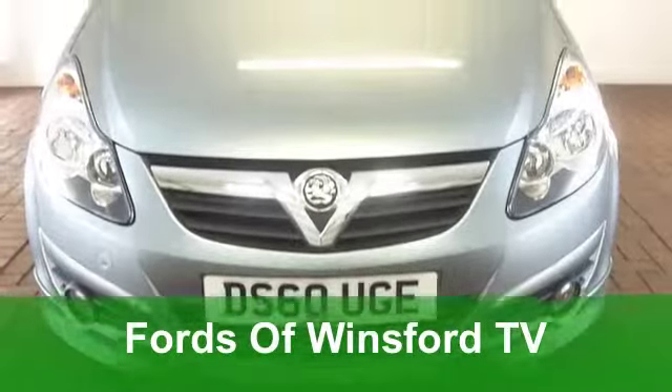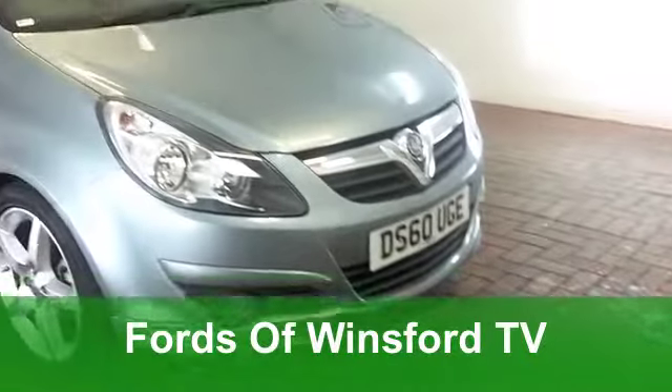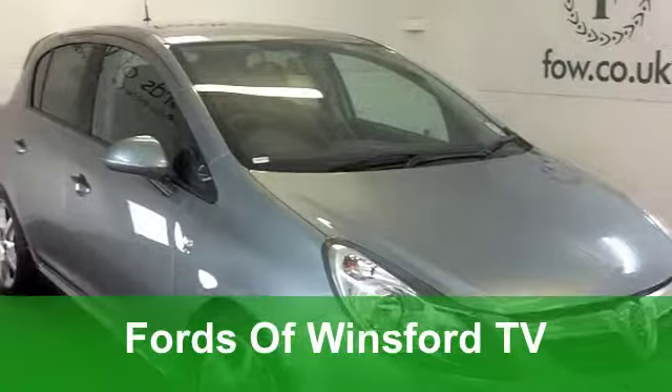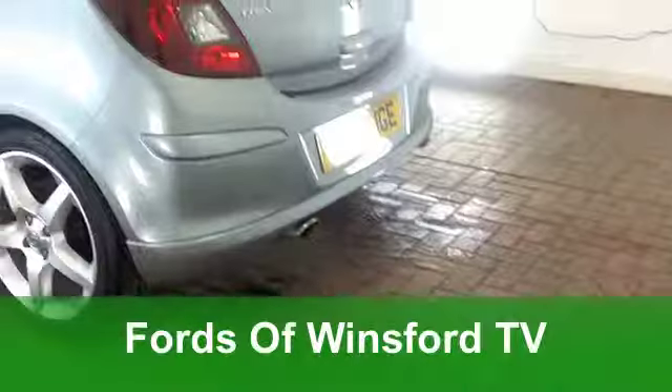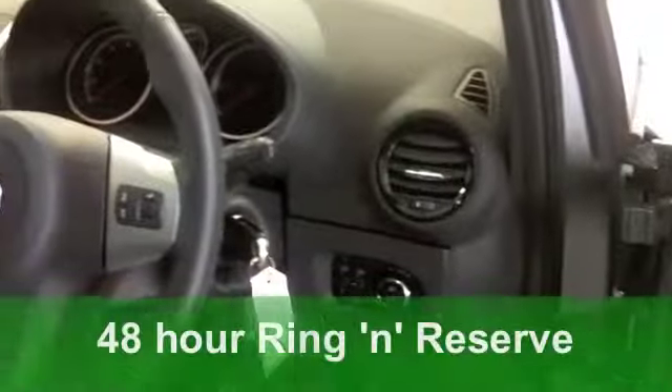A car that's fun to drive and economical to run — it ticks the right boxes: a Vauxhall Corsa. This is the latest generation from 2011, a 1.4i 16-valve with 100 horses packed under that bonnet. It will shift this car.